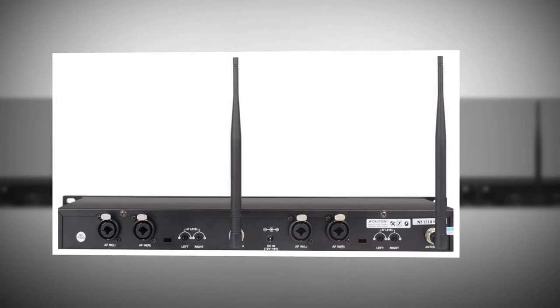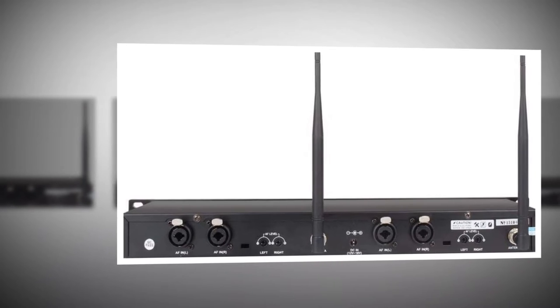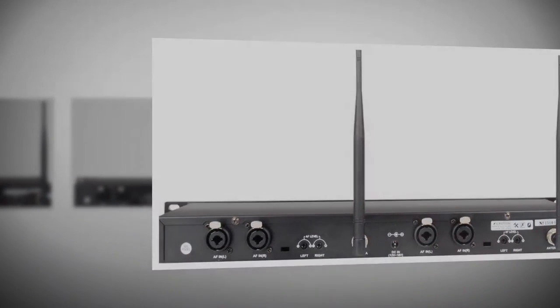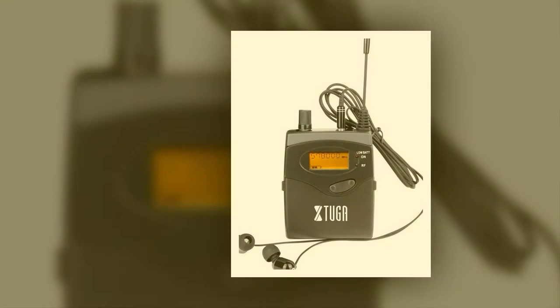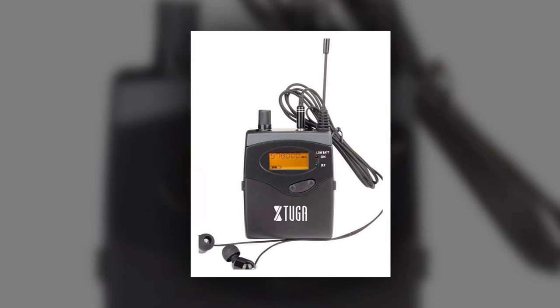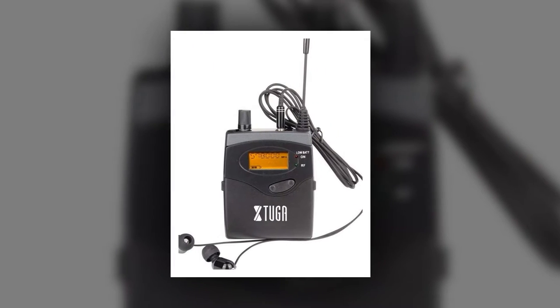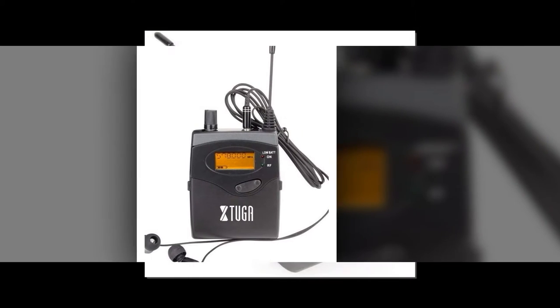As it is a mobile system, it needs to have a strong build, and it does. Each of the four receivers has a sturdy metal construction. We don't recommend you drop one to test it, but we are sure they can handle a few knocks. Each unit has a built-in LCD screen to show the current status of the system. Likewise, there is a low battery warning signal. They use two AA batteries and have quite a good operational life.